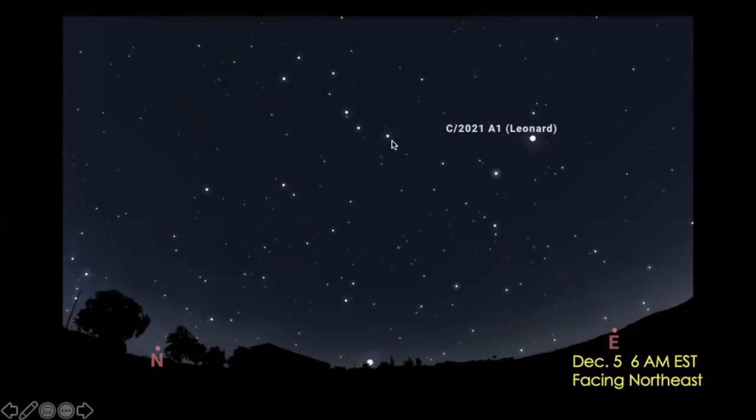A pattern called the Big Dipper — seven fairly bright stars — is going to be high in the sky, and much larger than it looks on this diagram. Those two pointer stars of the Big Dipper point toward Polaris, the north star. This area of the sky will be fun to look at with a telescope during the first part of the week.